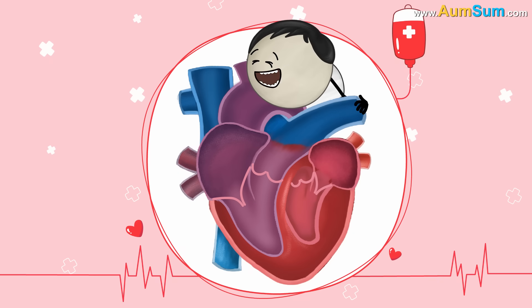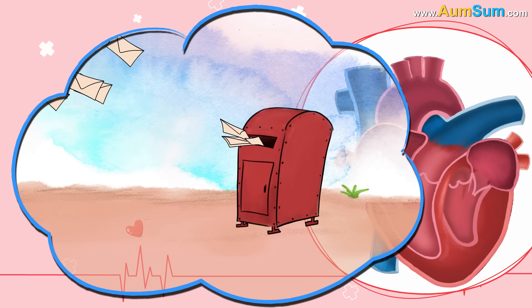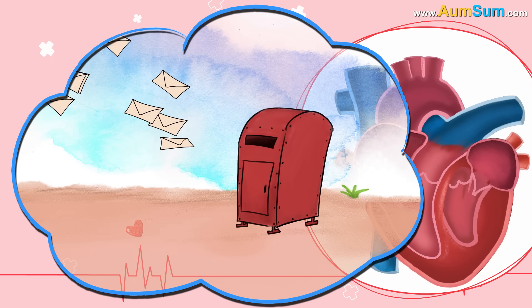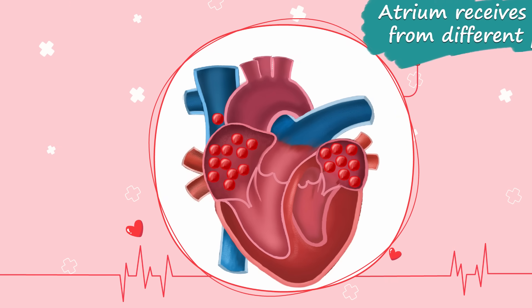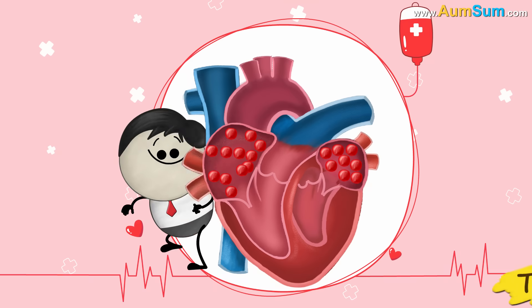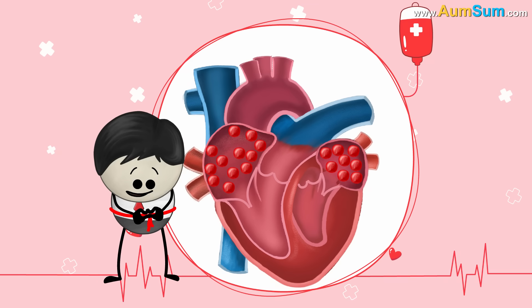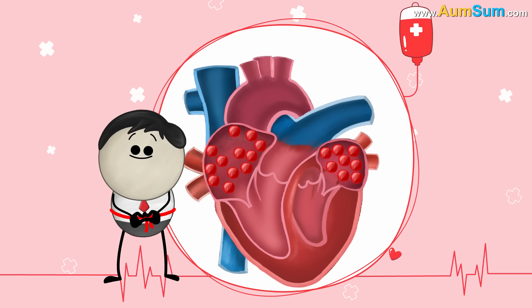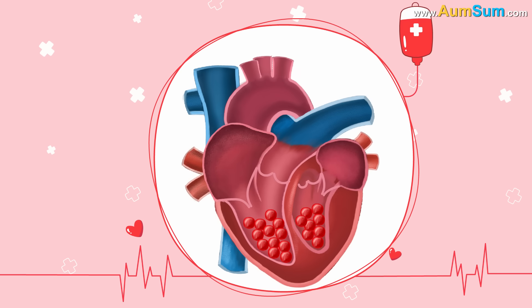Where are the sleeping chambers? Stop it, AumSum. Let's first learn about the atrium. Just like a post box receives letters from multiple people, the atrium receives blood from different parts of the body. Thus, the atria are simply receiving chambers. They have thin muscular walls — not requiring a lot of muscle tissue, because they only have to pump blood into the ventricles present right below them.